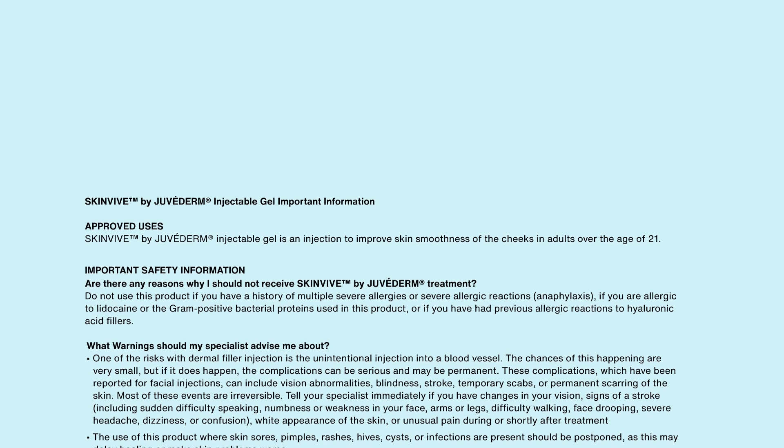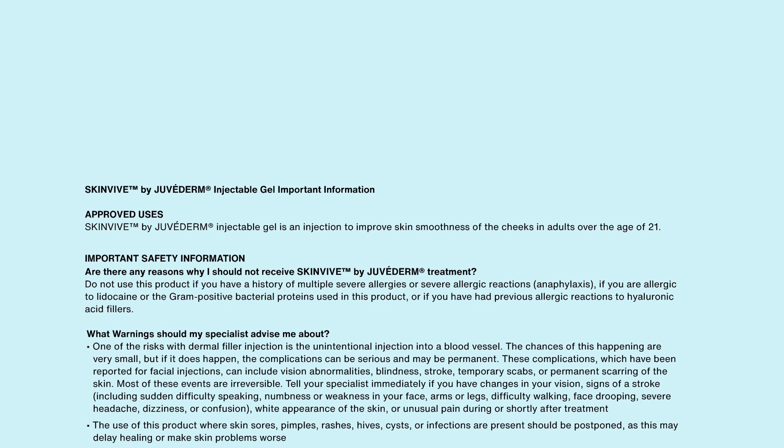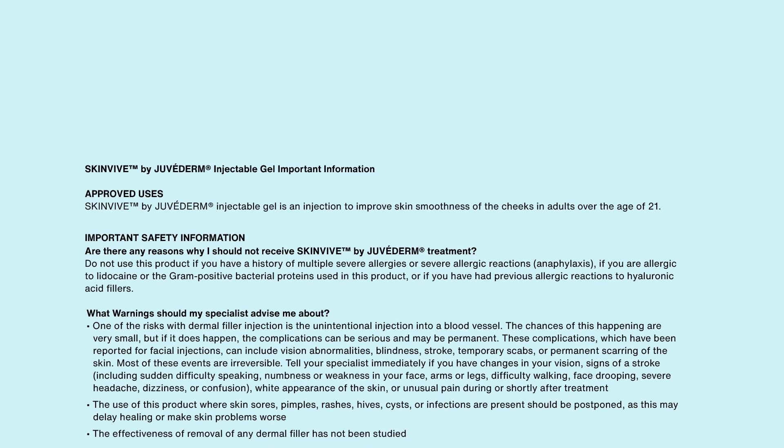SkinVeve by Juvederm injectable gel — important information. Approved uses: SkinVeve by Juvederm injectable gel is an injection to improve skin smoothness of the cheeks in adults over the age of 21.